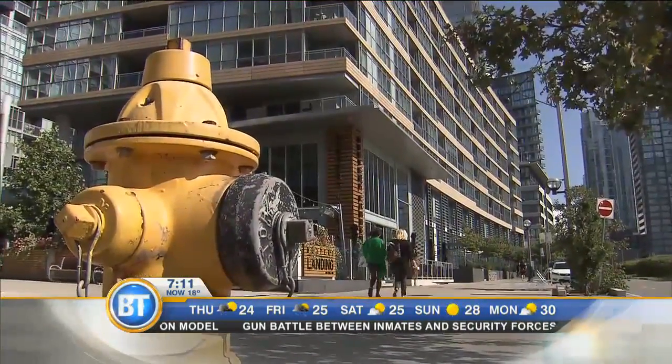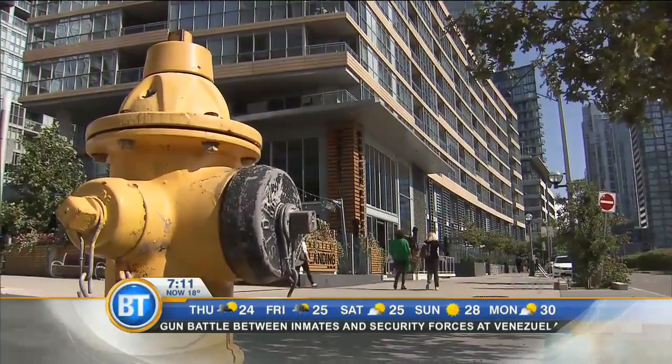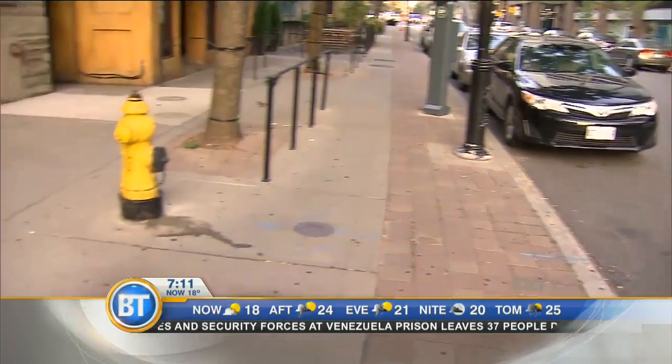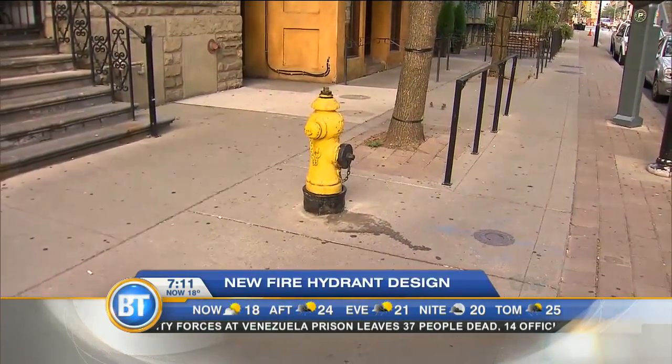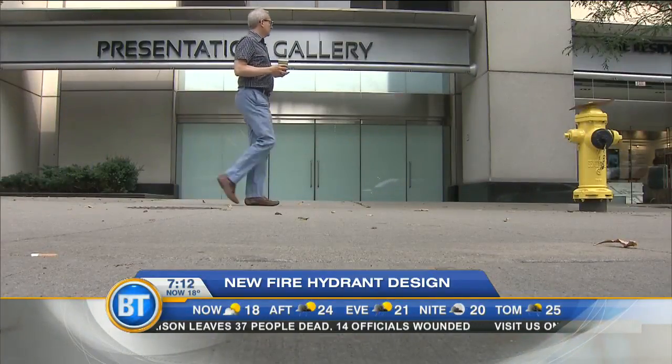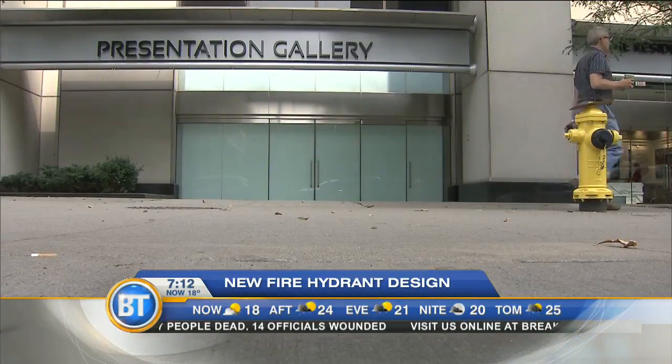The fire hydrants we're used to seeing are about to get a huge makeover. Mississauga will be the first to introduce what this retired New York City firefighter has created. George Sigalakis, good morning — what made you decide that the hydrant finally needs to be revamped?